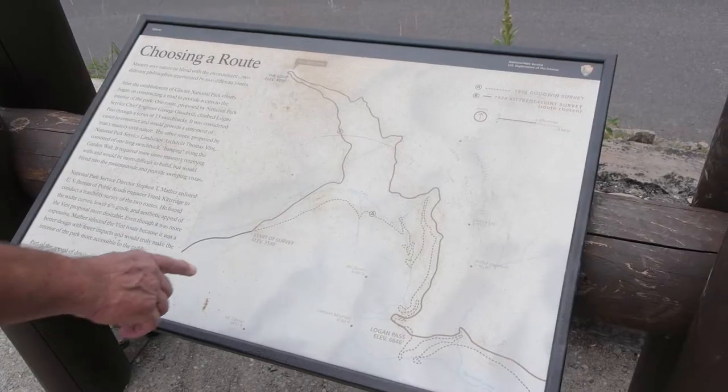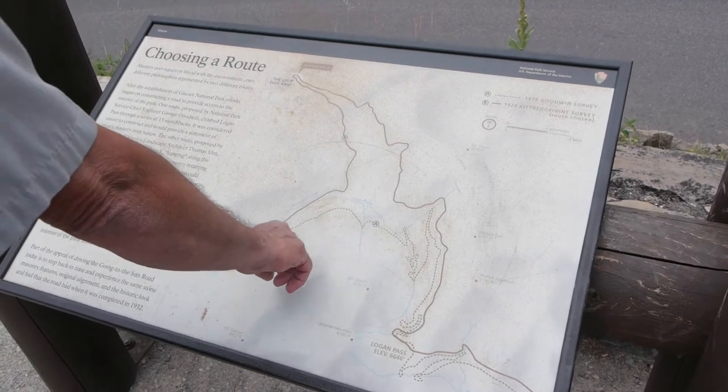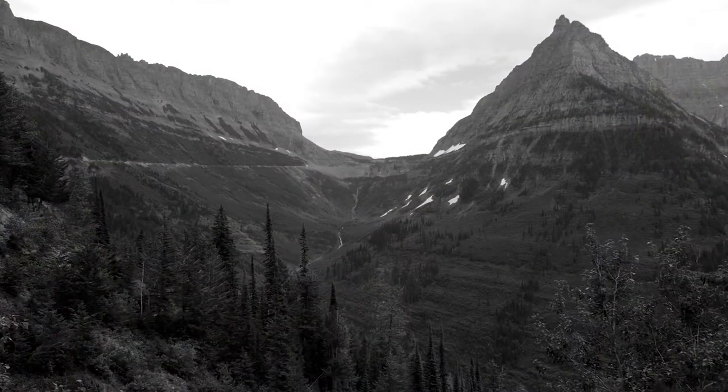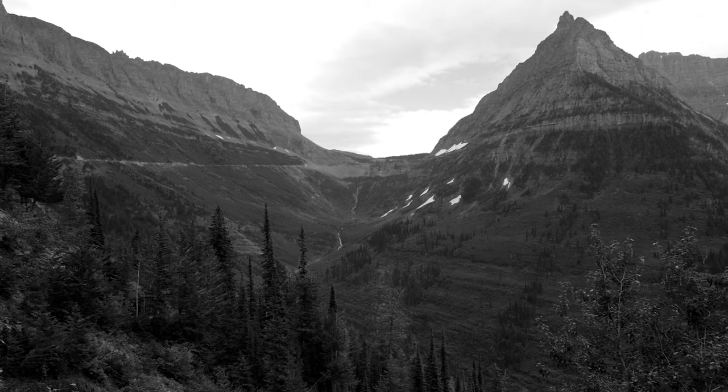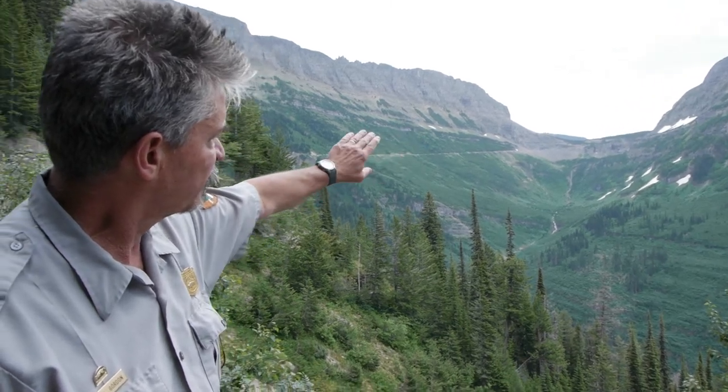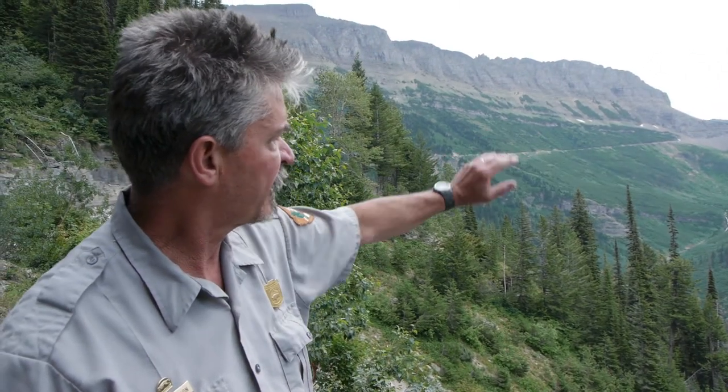If the Going to the Sun Road had been built following one design plan, it would have had 15 switchbacks climbing up the head of Logan Creek, directly below Logan Pass. Most of the switchbacks would have been up this valley here towards Logan Pass, which is right over that saddle.